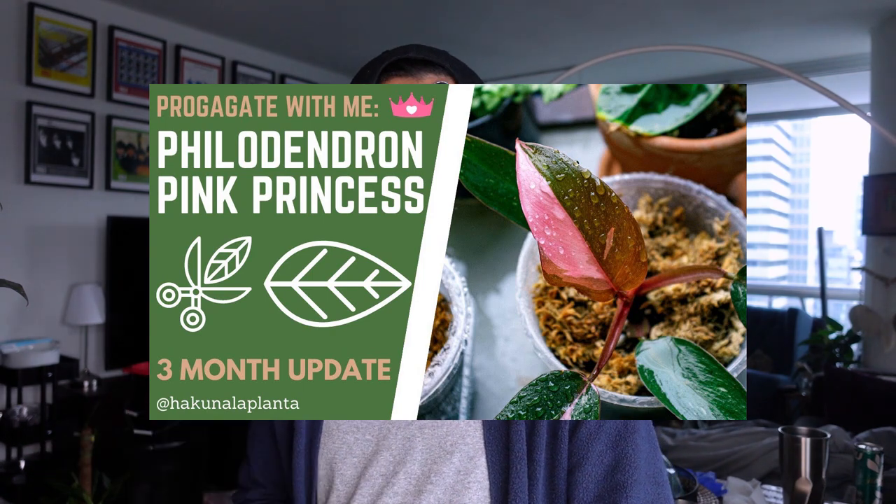Hey guys, welcome back to my channel Hakuna La Planta. My name is Kevin and today is a propagation update video. This one's very special because all the plants I show you today I propagated a year ago and they're still with me, which is really exciting. This update includes my Philodendron Pink Princess — I still get a ton of questions about this plant.